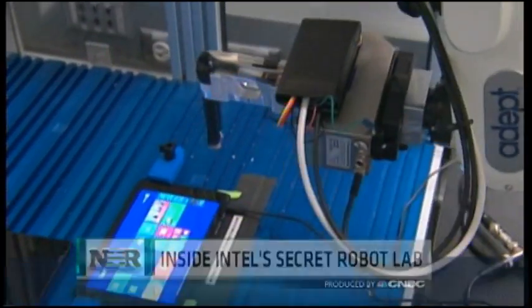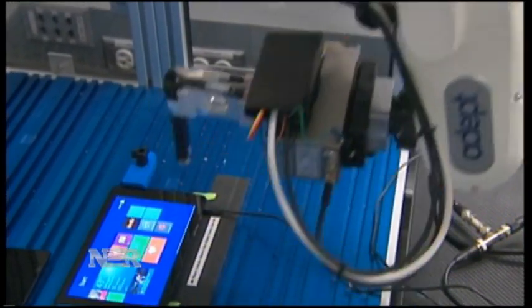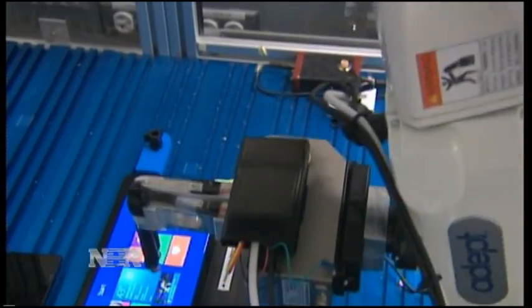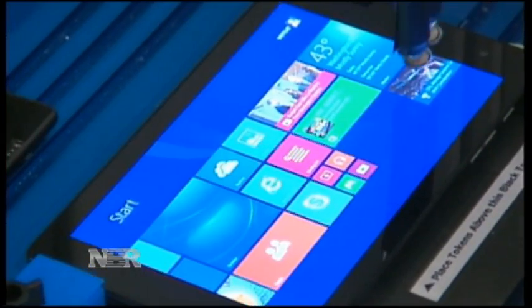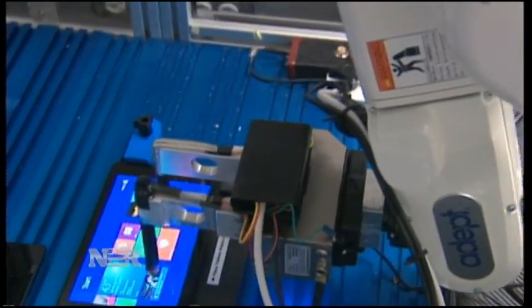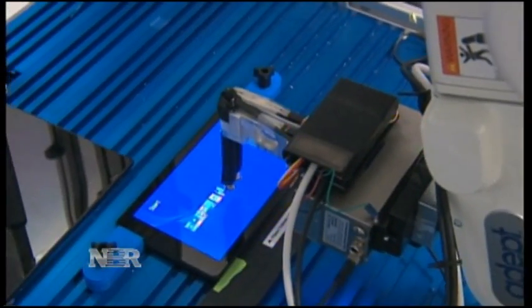Inside Intel's headquarters in Santa Clara, California, a robot is hard at work. Its name is Oculus, and it's testing a tablet — zooming in on the screen, swiping past pages, scrolling through content. Oculus is doing all this so you can have a better experience when using the tablet yourself.